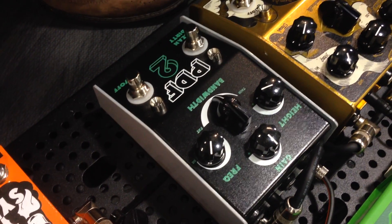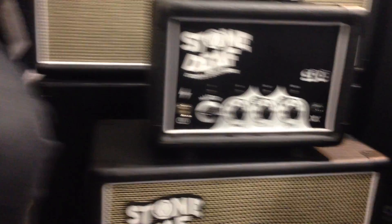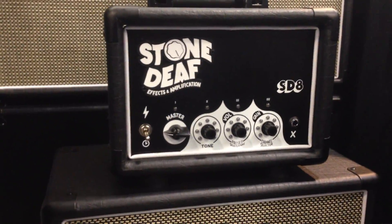We also have a new range of amplifiers. The amplifiers are an 8 watt head, a 30 watt head, and a 50 watt head. These are fully digitally controlled valve amplifiers, with up to 32 presets on some of the amplifiers.